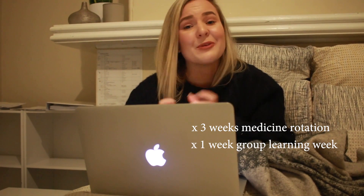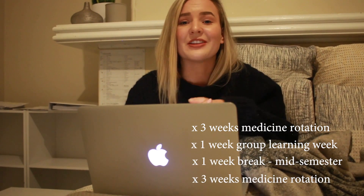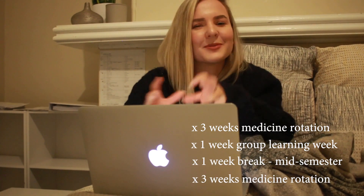Hi everyone, it is Sunday the 14th of May. I've just come back from the Northern Territory this morning and tomorrow I'm going to be starting the first day of my six-week medicine rotation. Like surgery, it's going to be split up where after the first three weeks we will have a group learning week, then we'll have our mid-break. Also like surgery, the weeks will be split up into more sub-specialties.